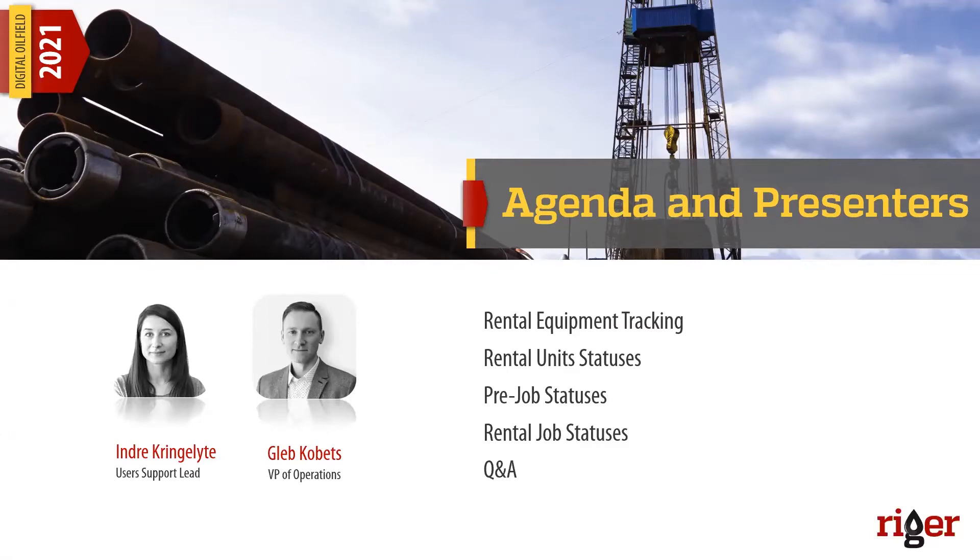Let us dive right into the matter of today's conversation — the agenda and presenters. Today's topic is going to be covered by two people who, for those of you who are existing clients, you already know and have spoken to in person. For those who are new, please meet Indre, our support lead, and Gleb Kovitz, our VP of Operations and Chief of Implementations here at RIGOR. Today's topic will be covered in the following sequence.